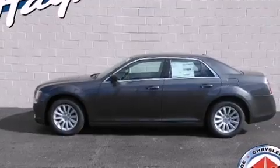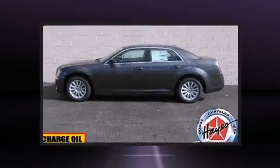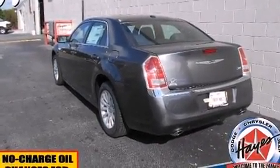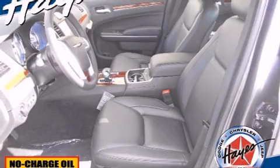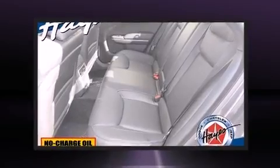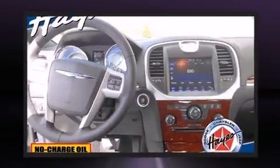All of the premium features expected of a Chrysler are offered, including front and rear reading lights, a tachometer, speed-sensitive wipers, a trip computer, an outside temperature display, and one-touch window functionality. Chrysler also prioritized safety and security.